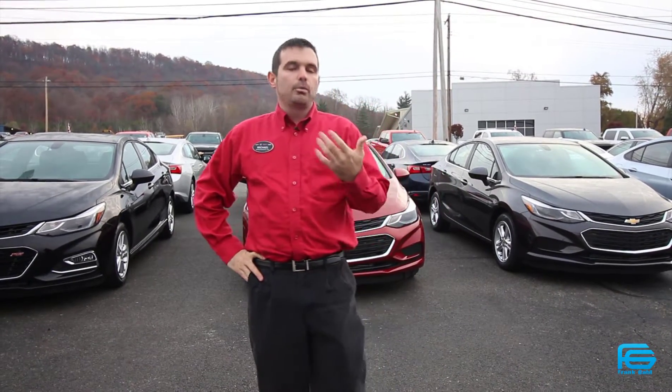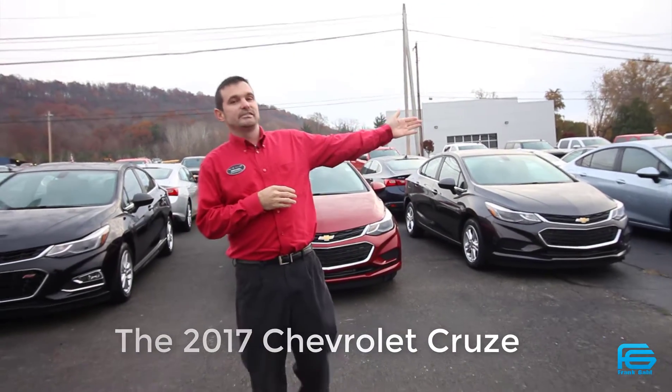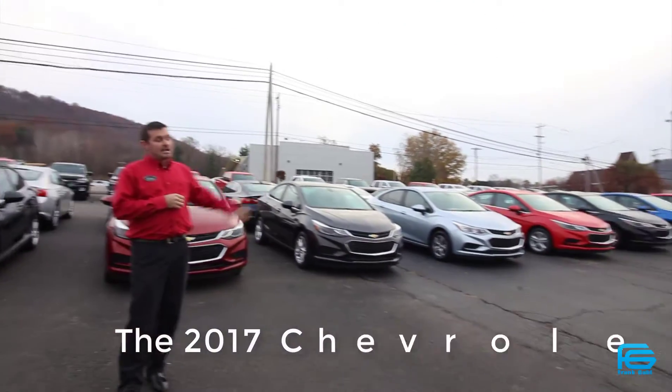Hey guys, Michael Burke coming to you once again from the Glottner GM Superstore. Today I'm going to talk to you about a product that we have here — no matter what color, no matter what trim level, no matter what package you're looking for, we got it. And that, guys, is the all-new 2016 Chevrolet Cruze.